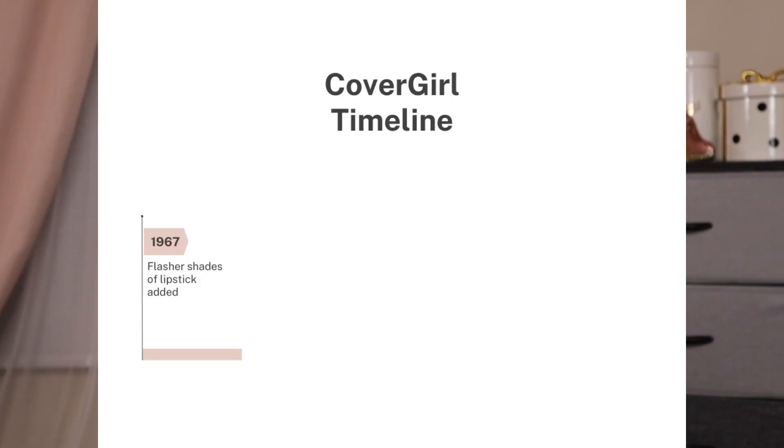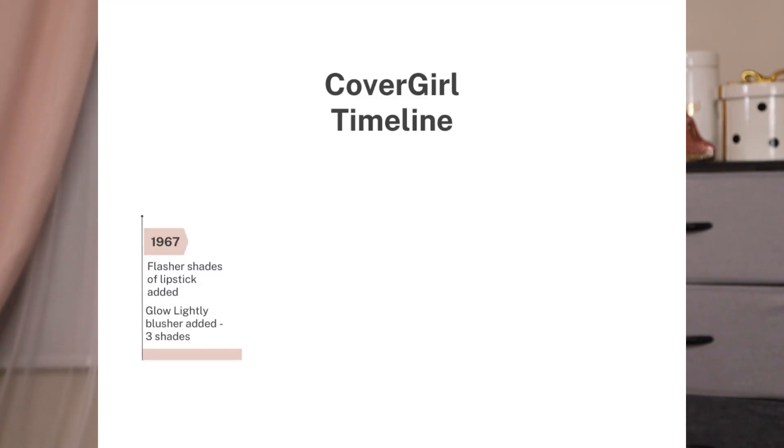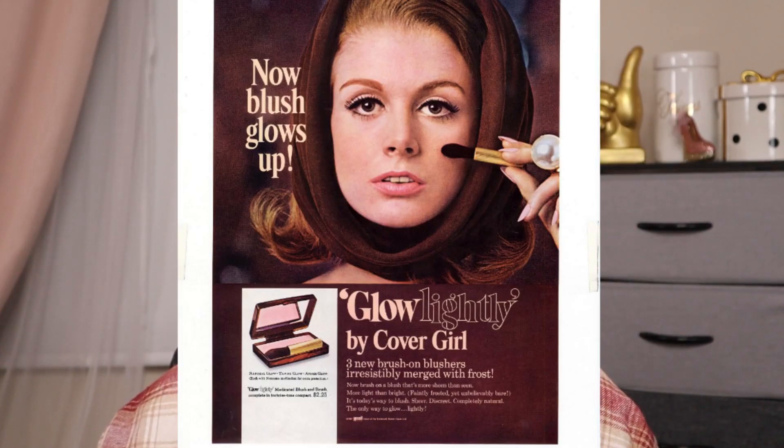In 1967, more lipstick shades were added — this time called 'flashers': Natural Flash, Amber Flash, Pink Flash, and Lightning Flash. A brush-on blusher was also introduced in three shades, called 'Glow Lightly.' I do have their blusher, and I can see that 'glow lightly' still describes it today — the blusher I have from them is very minimal and you do have to build it up.